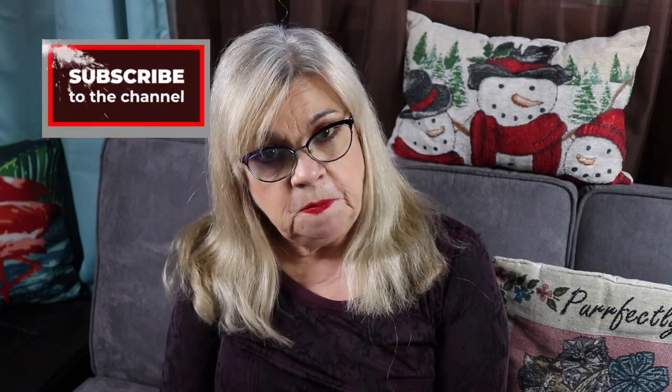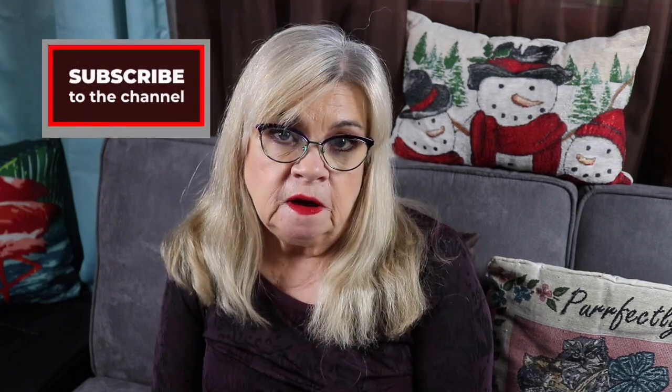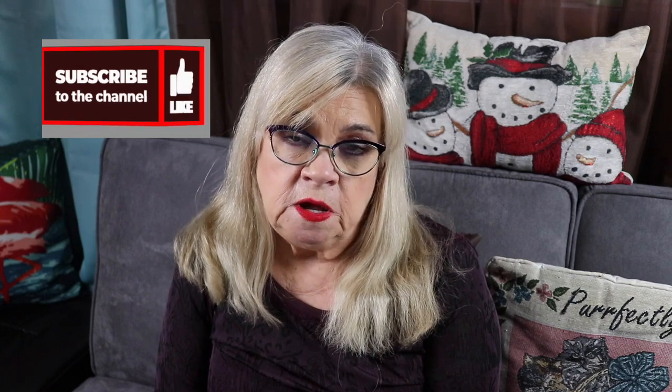Before we get started, I just want to ask you to please subscribe if you haven't already — hit that notification bell so you'll be notified when my next video is up. Also like this video, comment, and share.